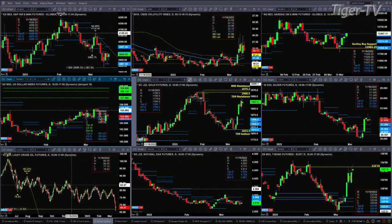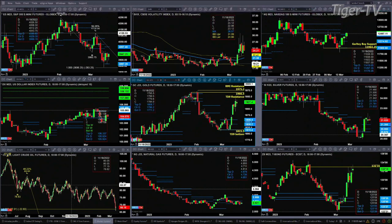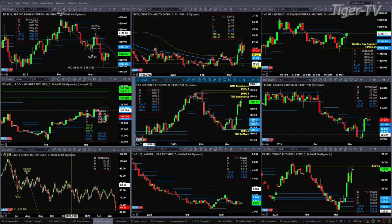Gold has a nice TD-9 count and Rhodes-Mintum indicator bottom pattern, and it's likely targeting the 1966 to 1975 area. Silver is closing above the top of its daily profile — it too wants higher prices.